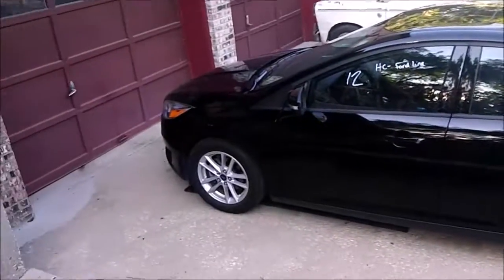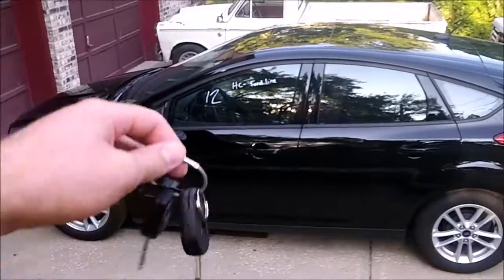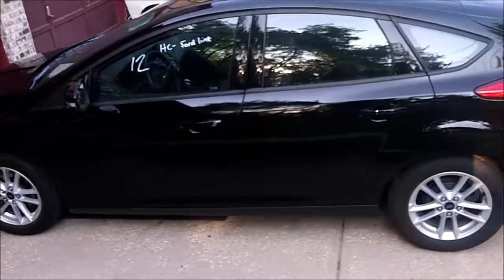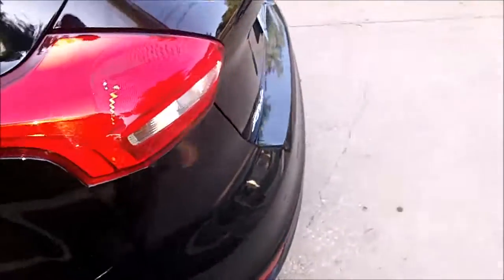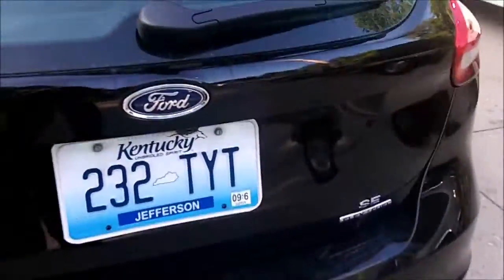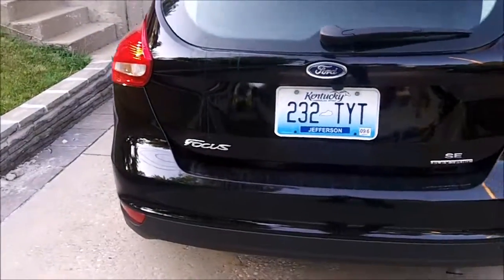Since we have this here, it's a rental car — might as well do a walk around of it. It's a Ford Focus SE. It's from Kentucky, but we're not in Kentucky here, we're in Kansas. This is where I guess it was last rented from and came here.